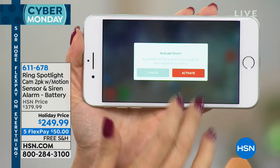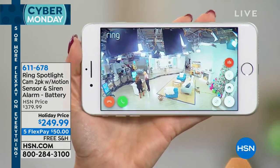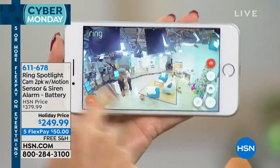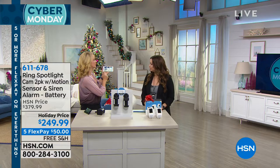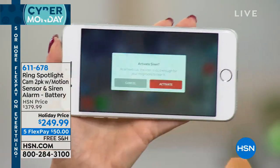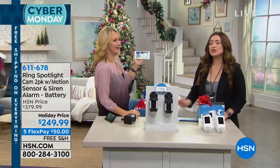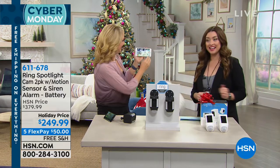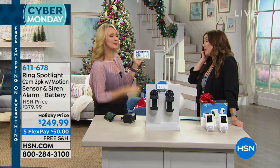You're going to be able to set off an alarm — this is 110 decibels, super loud. It asks you, 'Are you sure you want it to do that?' You can deter people not only with light but also with super loud sound. Nobody is going to stay on your property when they hear that.